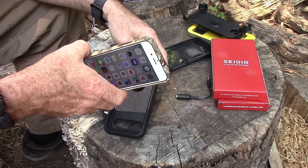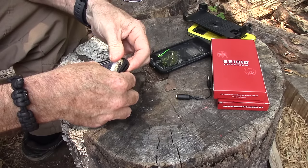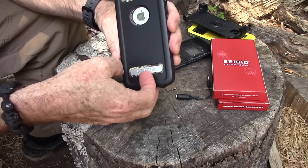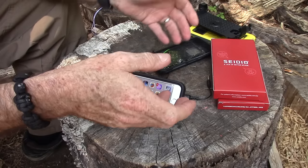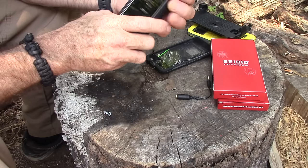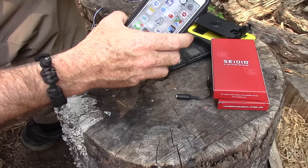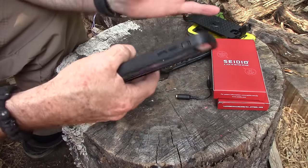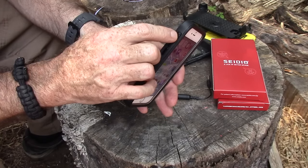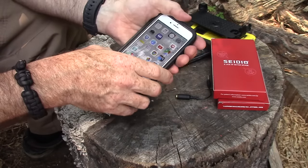The last case I want to show you is the Convert, which provides additional impact protection. It basically allows you to put your other case inside of it, giving you super-robust protection while still allowing access to the magnetic stand. The mute selector switch actually works just fine on this one, which is always a good thing - the vibrate or mute switch is really important to me because there are times when you just want to silence your phone quickly.